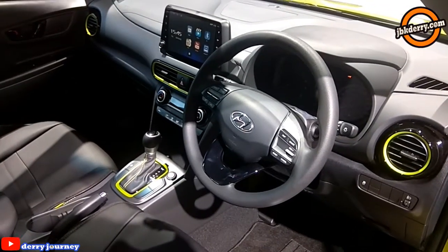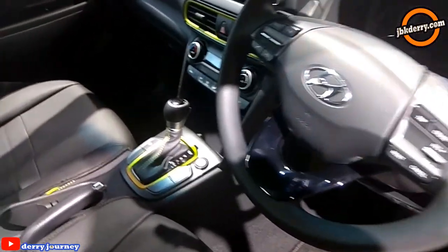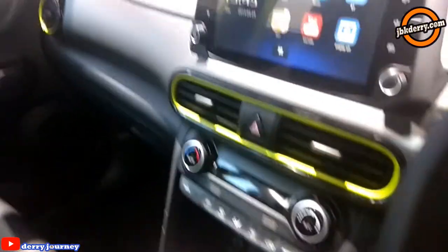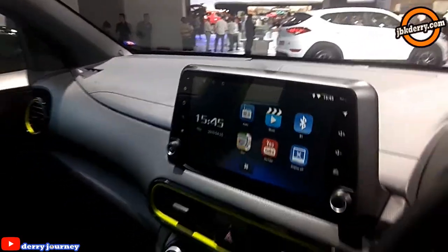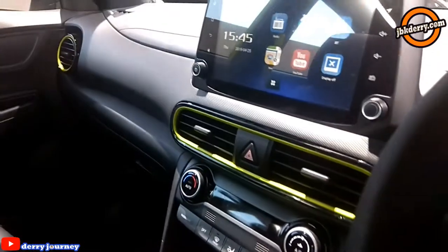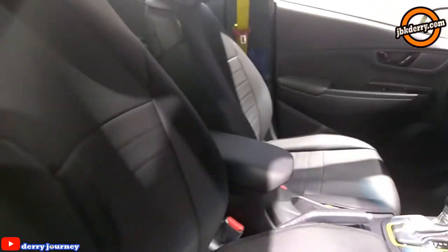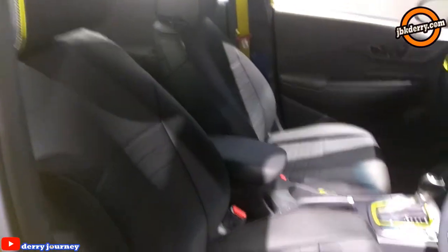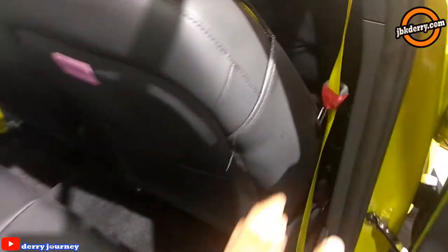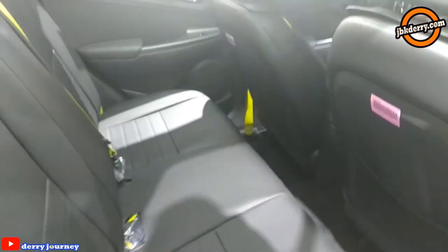Ini interior dari Kona guys. Transmisinya otomatik. Head unit-nya 9 inch. Dan Anda bisa lihat karena warnanya hijau, ada beberapa striping hijau juga. Desain joknya juga lumayan unik. Dan ini seatbelt-nya juga hijau guys.